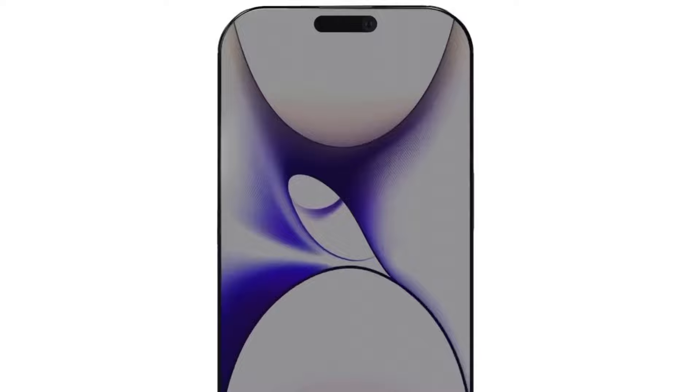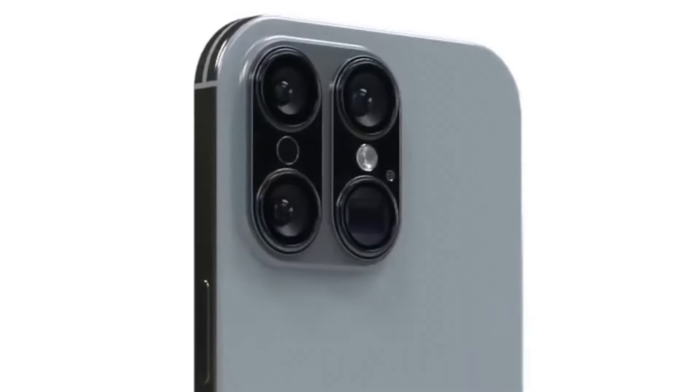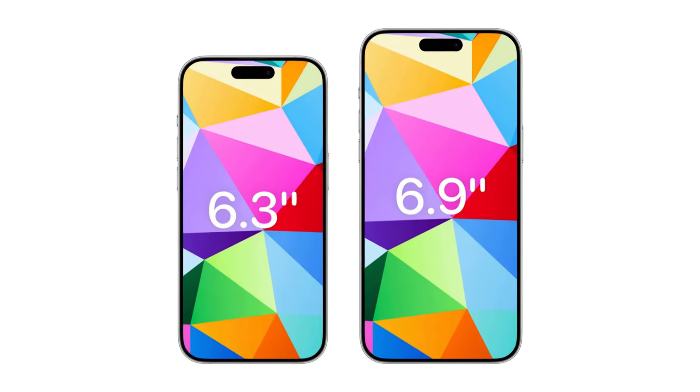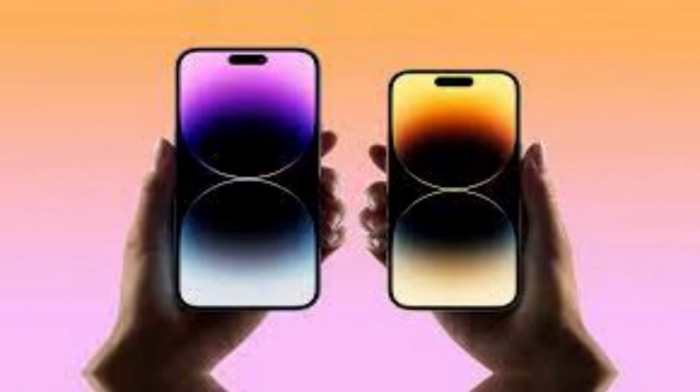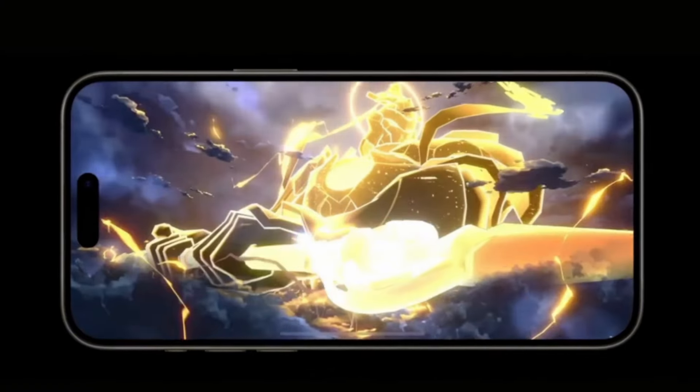First up, we have to talk about larger displays. The iPhone 16 Pro and iPhone 16 Pro Max are rumored to sport sizes of 6.27 and 6.86 inches respectively, making them the largest displays ever seen on an iPhone. This could offer users a more immersive experience for gaming, streaming, and productivity.